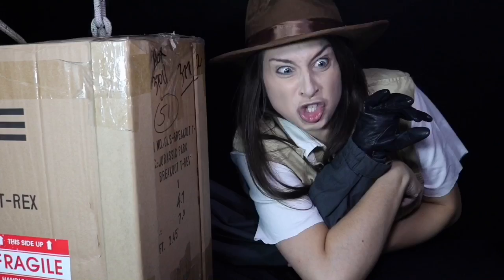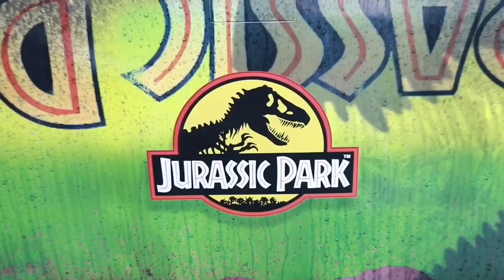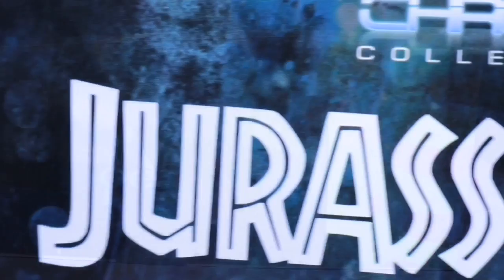Here we have this stunning glossy box that is a work of art in itself, designed by Bob Lindemeyer, with the Jurassic Park logo and an overturned tour jeep. We have some great details of rain droplets, mud splatter, and the T-Rex shadow to the side. Up on top we have the N-Gen logo, and to the side here we have the quote from Dr. Grant.